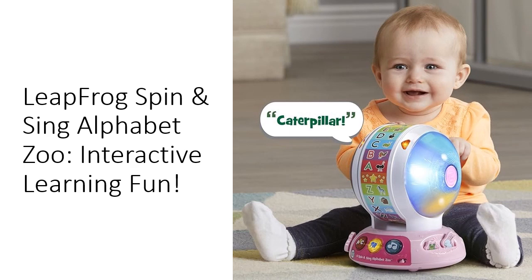Three modes of play: dive into learning with letter, animal, and music modes. In alphabet mode, explore letter names and sounds. Switch to animal mode to discover 26 animal names and the noises they make. Music mode offers sing-along fun with the ABC song and Old MacDonald, encouraging movement and interaction.